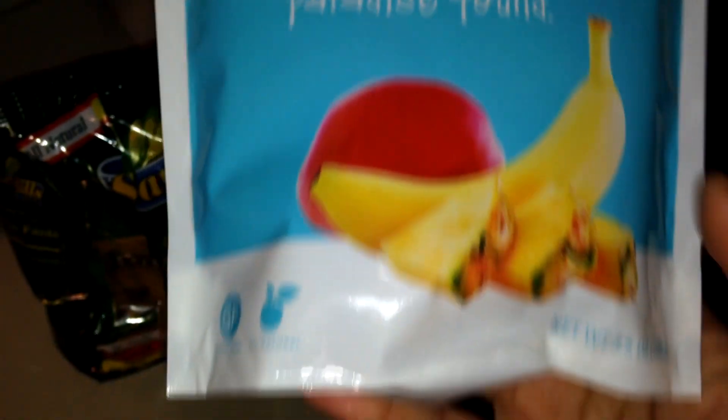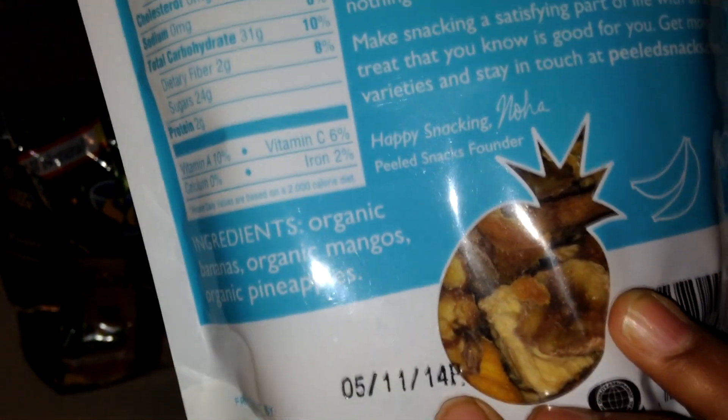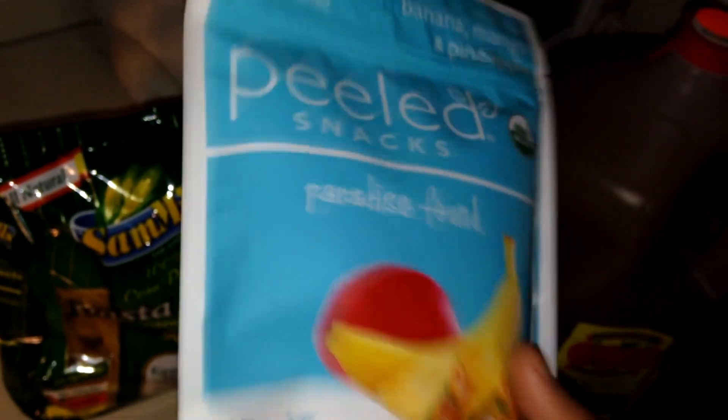And I found these also — it's organic peeled snacks: banana, mango, and pineapple. It has no added sugar. I hate when they add sugar to dried fruit because it just ruins the flavor.